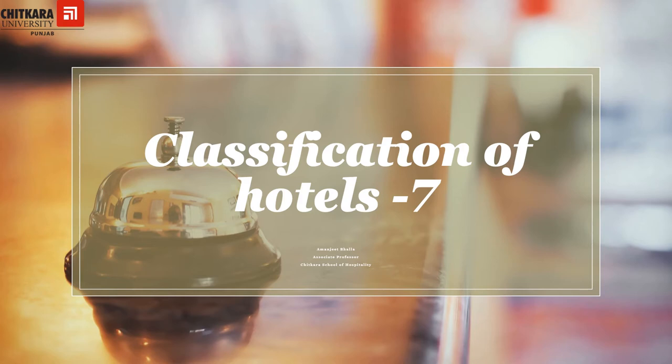Hello everyone, welcome to the classification of hotels, part 7. In the last video we had discussed about various F&B service and food production related facilities and criteria necessary for various categories of hotel.